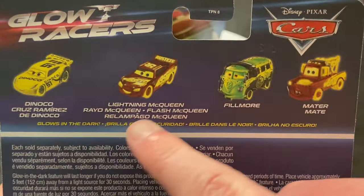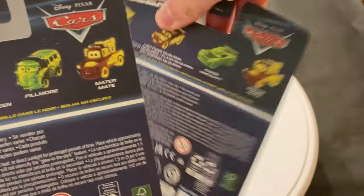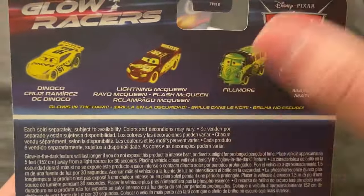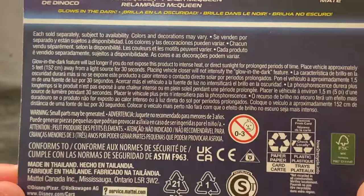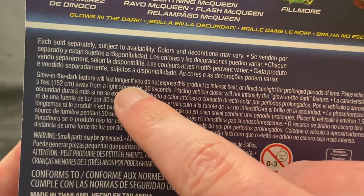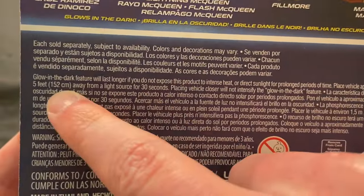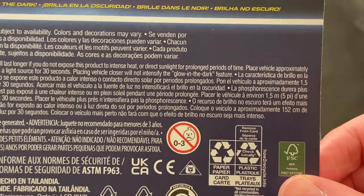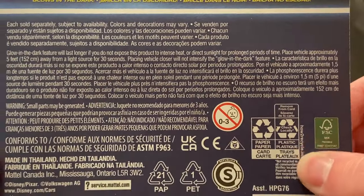This is supposedly how they all look. You can see the first wave had Danica, Cruz, Lane McQueen, and Mater. In this wave we have Chase and Fillmore on the back. Fillmore is a very interesting addition — I understand Mater, McQueen, Cruz, obviously Chase. But Fillmore next-gen is interesting that he's included. On the back it says the glow-in-the-dark feature will last longer if you don't expose this product to intense heat or direct sunlight for prolonged periods. Place vehicle approximately five feet — 152 centimeters — away from a light source for 30 seconds; placing it closer will not intensify the glow-in-the-dark feature.